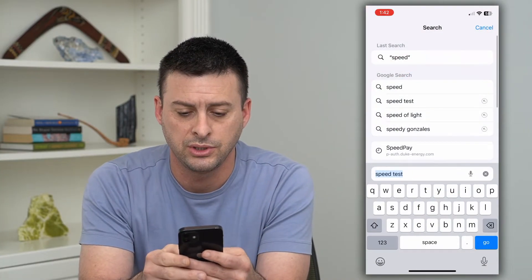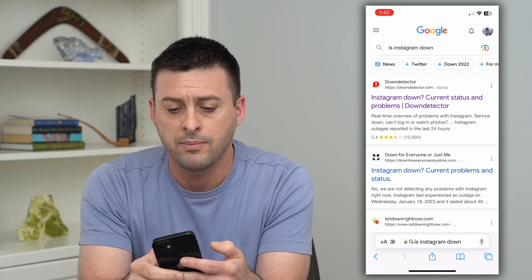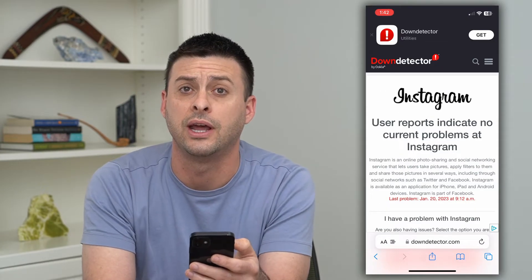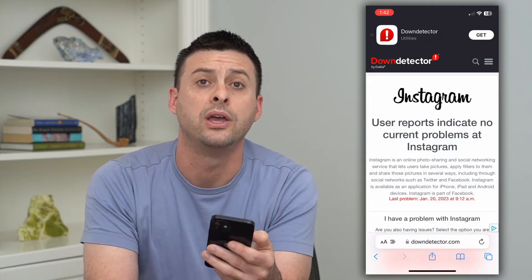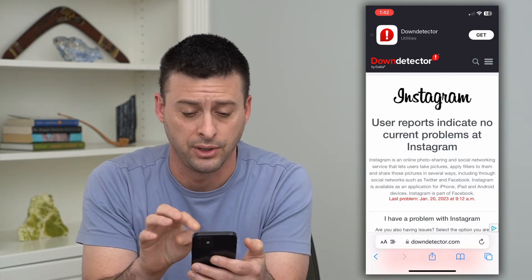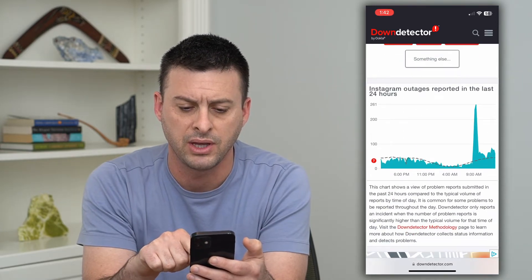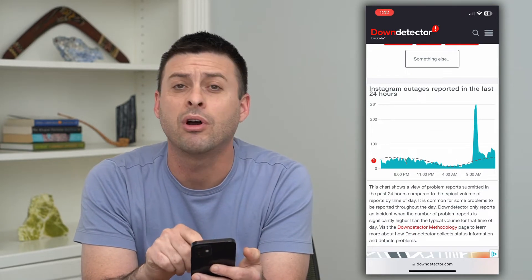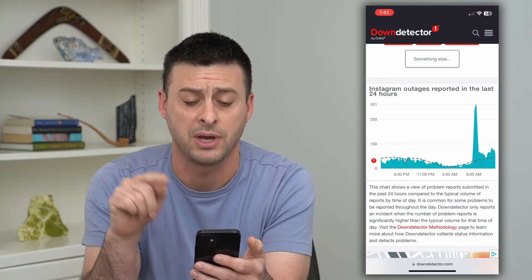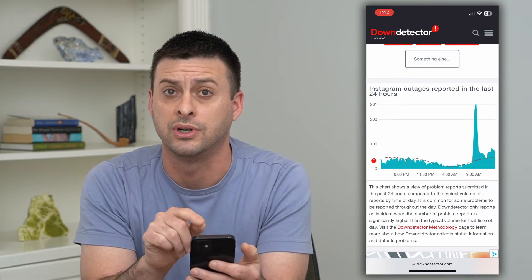The next thing we'll do is type in 'Is Instagram down' and go to Down Detector to make sure that Instagram servers are not down — that's not the reason why you can't upload any sort of video. If you look on here, there's a bit of a spike, but it's nothing crazy, so Instagram probably isn't the reason for that. If you see a huge spike and it turned red, that's likely because Instagram servers are down.